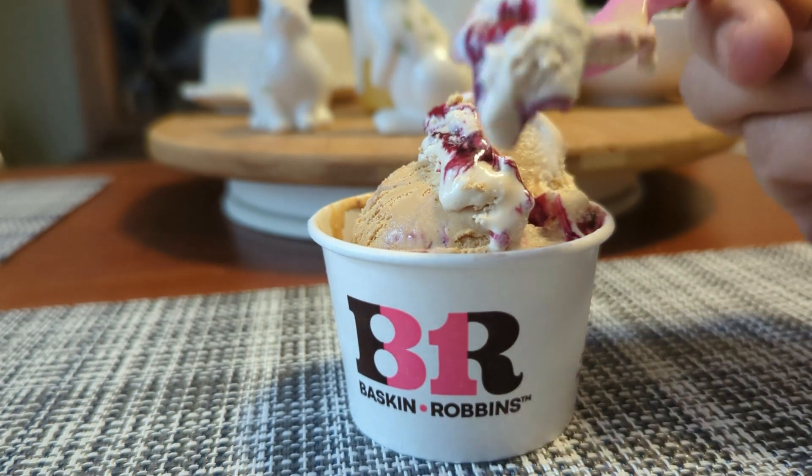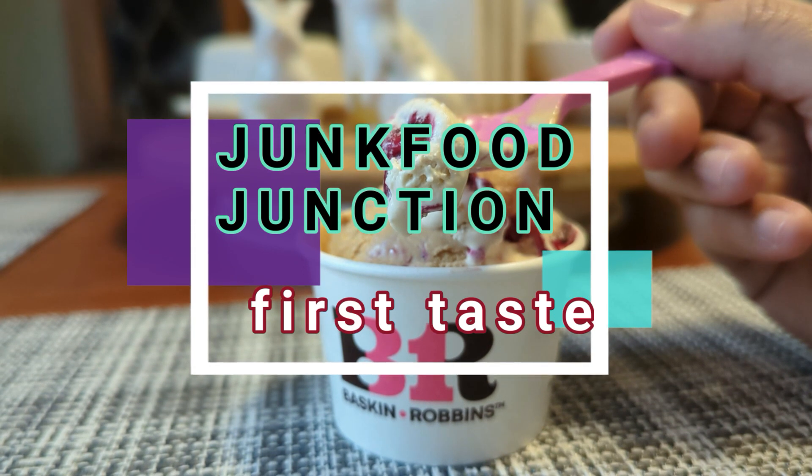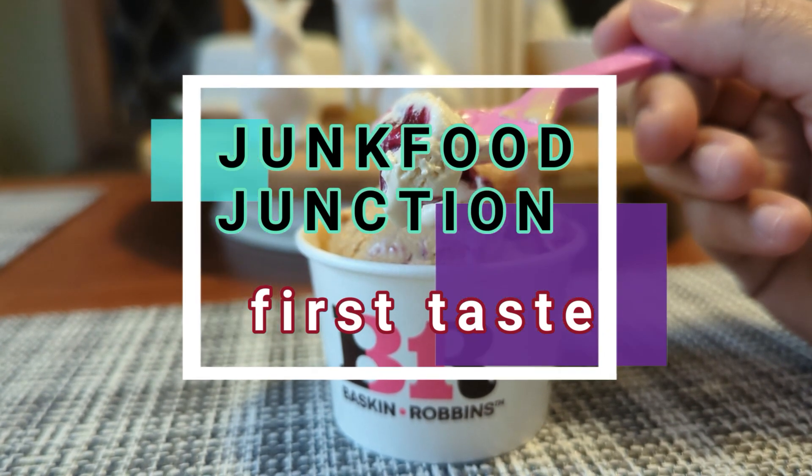Oh wow, you could really get that peanut butter smell coming through on there, and I'm getting hints of that brown butter in there as well.